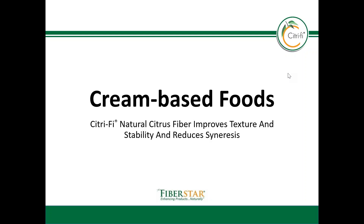Hello, today we are going to talk about how citrified natural citrus fiber works well in food products that are creamy. If you have watched some of the other videos in our library on the FiberStar website, you know that citrify is an excellent clean-label emulsifier. So it should be no surprise that it works well in creams.